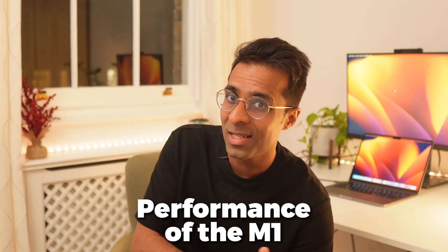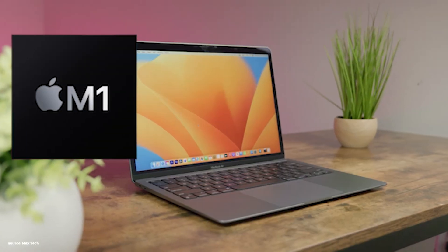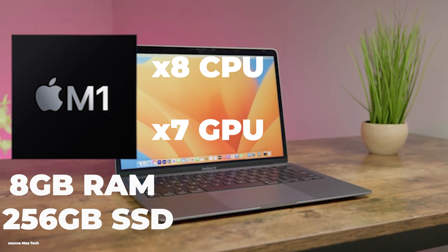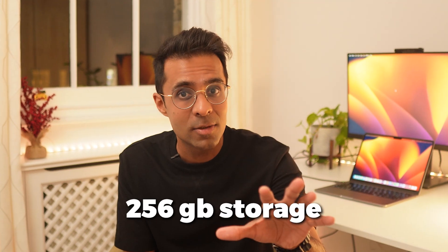First, let's get the elephant in the room out of the way — the processor and performance of the M1. The M1 MacBook Air has the M1 chip with 8 CPU cores, 7 GPU cores, 8 GBs of RAM, and 256 GBs of storage in the base model. By contrast, the M2 has the same 8 CPU cores, 1 more GPU core making it 8, and the same 8 GBs of RAM and 256 GBs of storage. But what does all this mean?